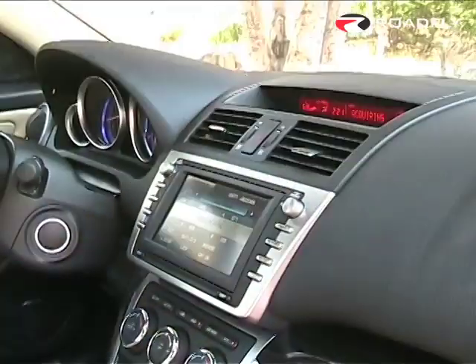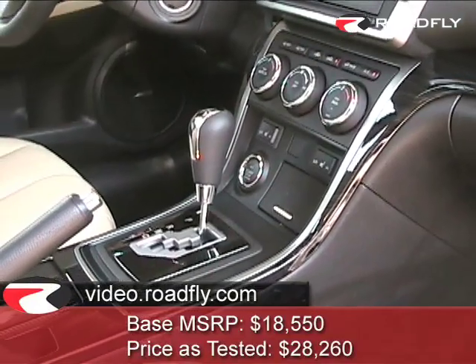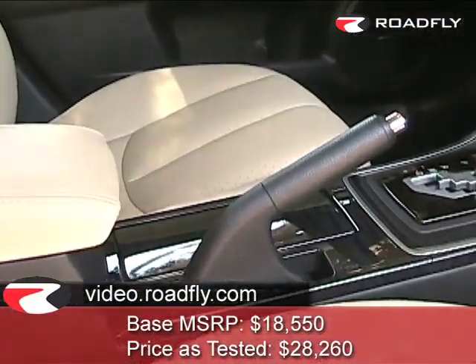This car is the Grand Touring, outfitted the way I think a lot of people are going to want it, because it's such a value-driven package. It includes navigation, a sunroof/moonroof, and the Bose audio system. The list price on this car is $28,260.